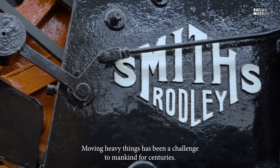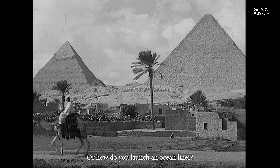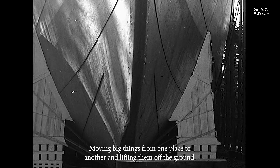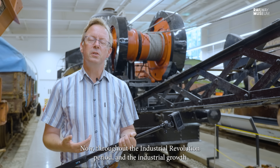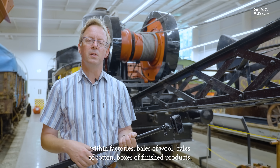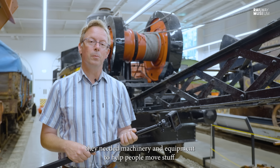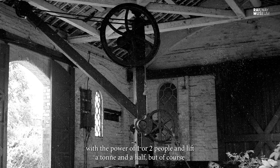Moving heavy things has been a challenge to mankind for centuries, whether it's how did they get the stone to the pyramids or how do you launch an ocean liner. Throughout the industrial revolution — the industrial growth of the 18th and 19th century — when products began to be made and handled within factories, bales of wool, bales of cotton, boxes of finished products, they needed machinery and equipment to help people move stuff. So hand cranes initially, where you could wind a crane with the power of one or two people and lift a ton and a half.